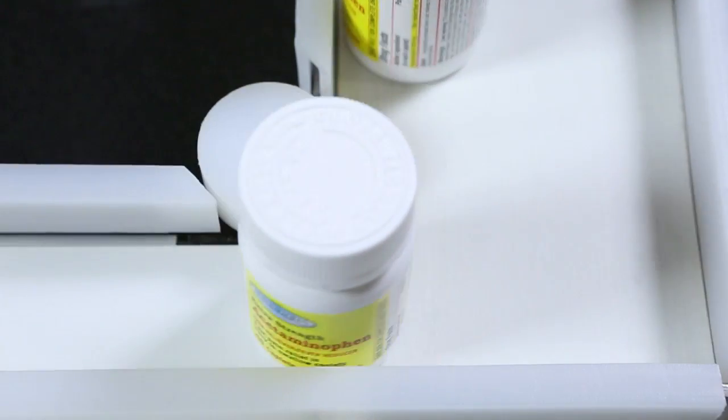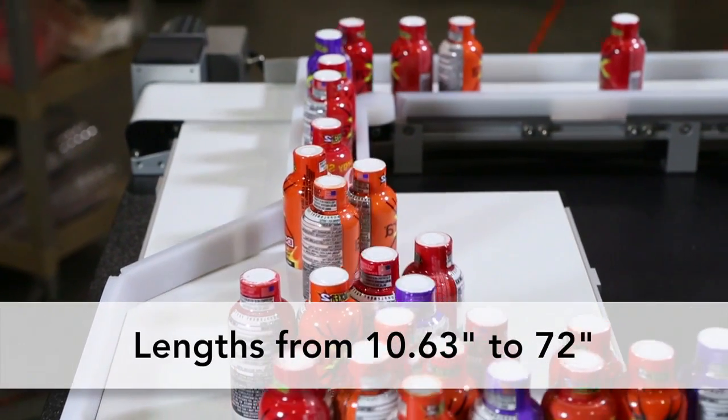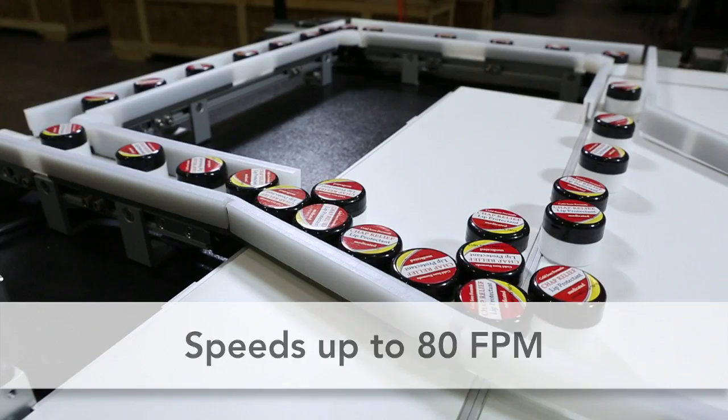The 1100 Series Conveyor is available in widths from 1.75 to 10 inches, and lengths from 10.63 inches to 72 inches. It can handle loads up to 15 pounds and run at speeds up to 80 feet per minute.